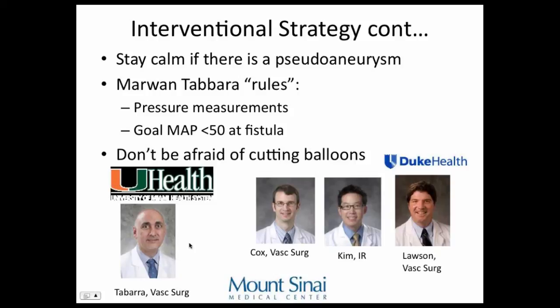Those pressure rules have been really successful in my practice. The guys who trained me at Duke: Dr. Lawson, who did the Humacyte research; Dr. Kim, who is an expert on MR venograms, CT venograms, and crossing chronic central occlusions as an interventional radiologist; and Dr. Cox, the peripheral endovascular vascular surgery specialist who taught me all the techniques. I also had to thank Dr. Tabaro's mentor Julian, an interventional radiologist in private practice in Miami who taught him fistulas. I used to be afraid of cutting balloons early in my career, but now I use them almost every case — they really work great.